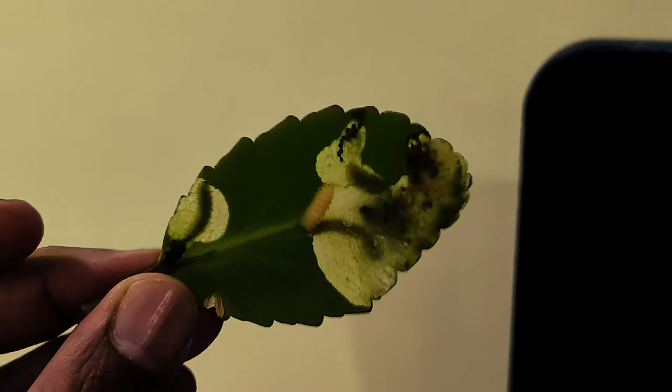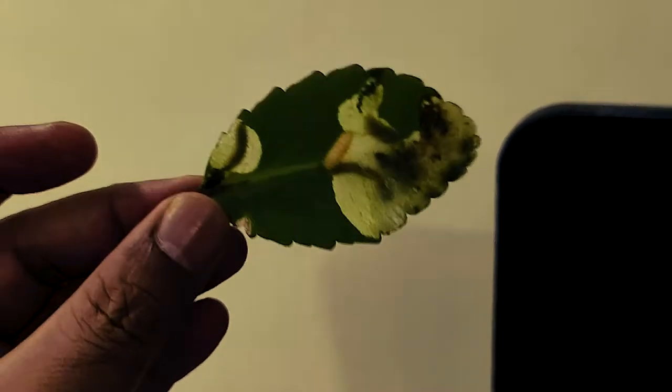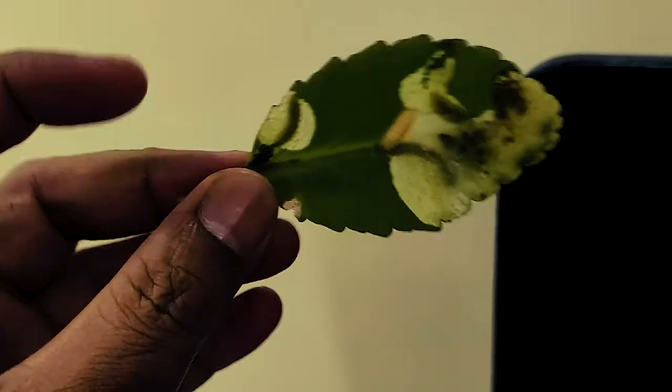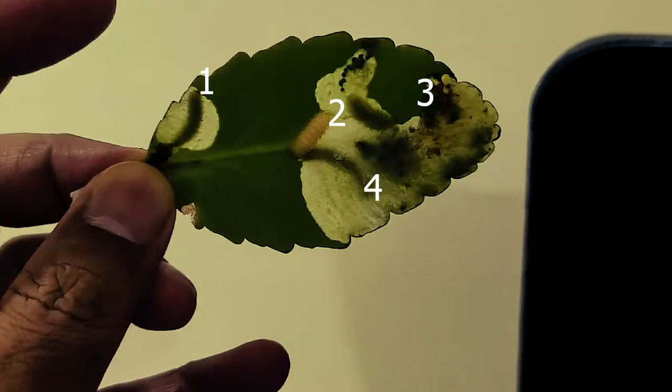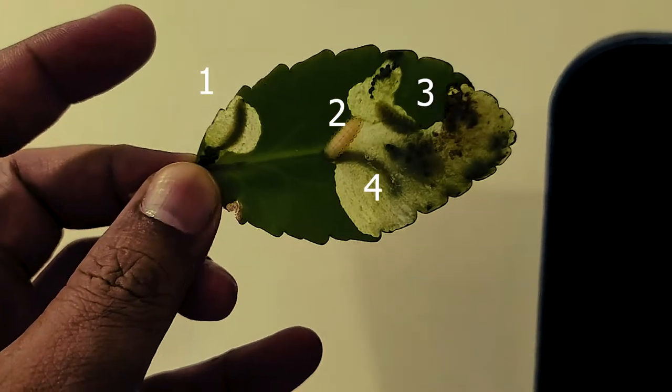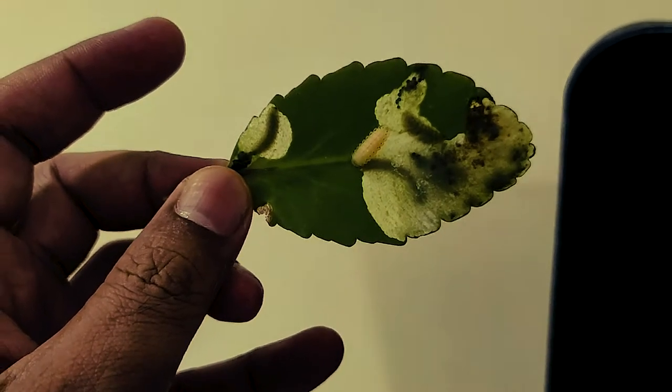In this leaf, if you can see, there are 4 caterpillars — 1 here, 1 here, and 2 here. 4 caterpillars in this leaf.